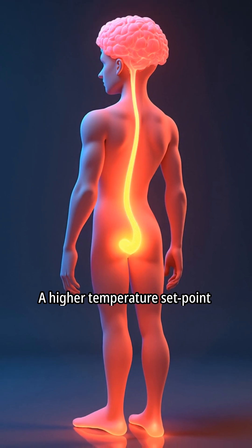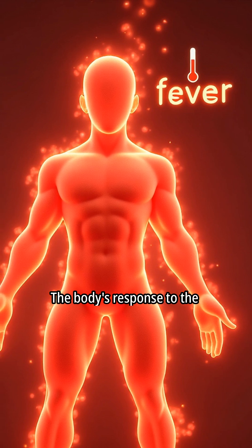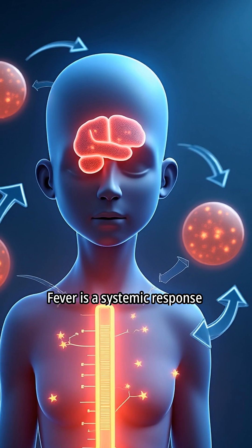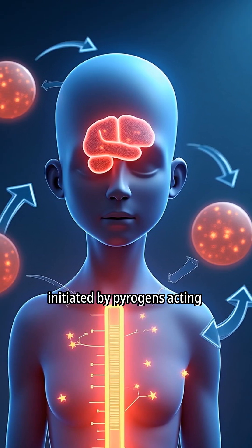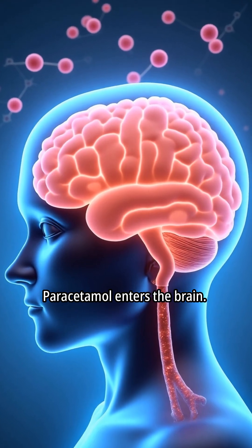A higher temperature set point signals the body to increase its core temperature. The body's response to the elevated set point results in fever — a systemic response initiated by pyrogens acting on the hypothalamus. Paracetamol enters the brain.